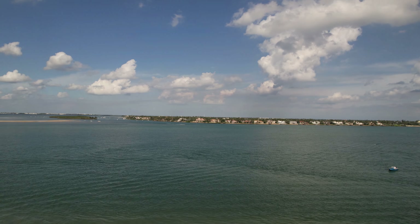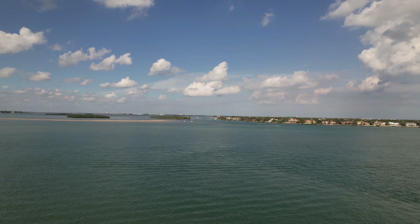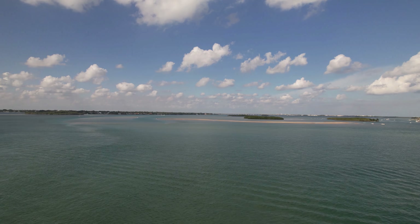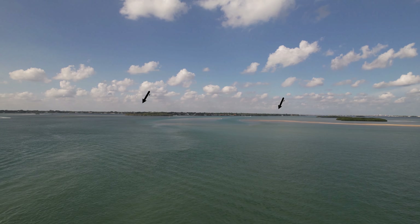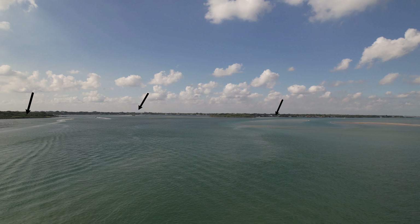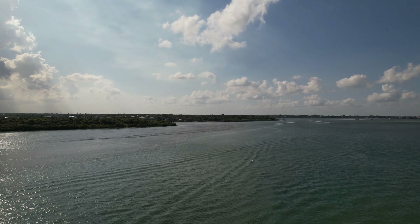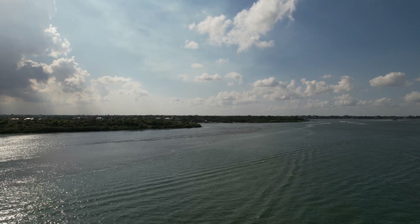You also want to pay attention — there is a four-way we call the crossroads because you have the Indian River Lagoon, the Intracoastal Waterway, the St. Lucie River, and the Inlet all crossing this one area. It really does get churned up quite a bit with all the boating traffic. So all you loopers, liveaboards, and fishermen need to be careful at the crossroads.